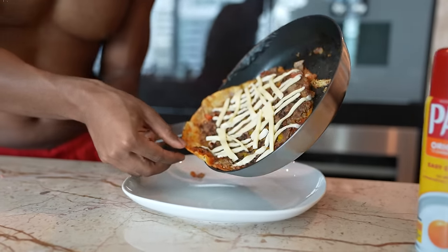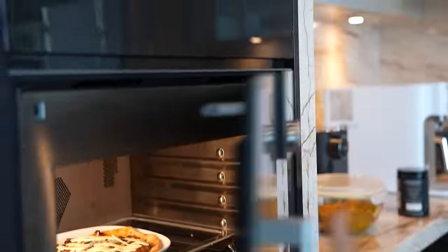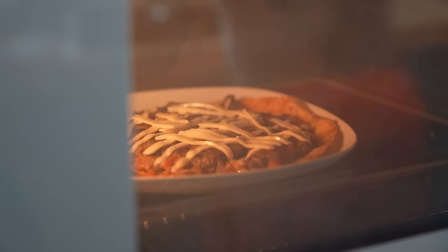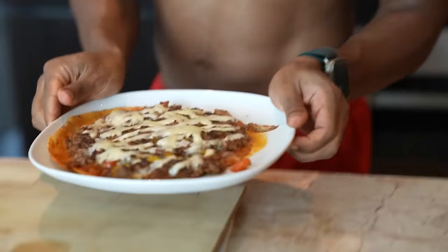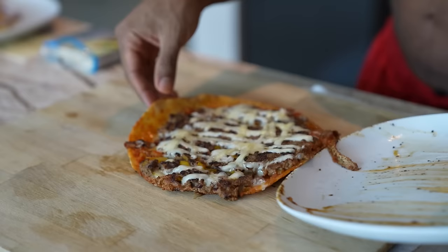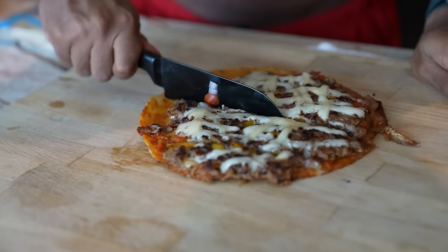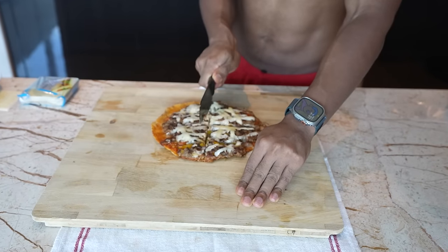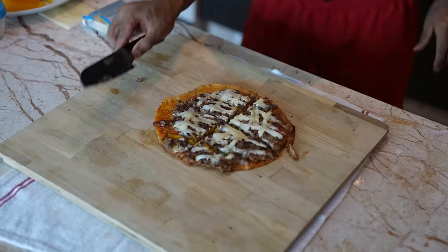Now we add the pizza to the plate, and the pizza is ready. There you have your high protein barbecue lean ground beef pizza.